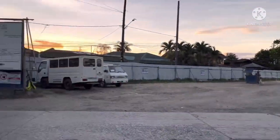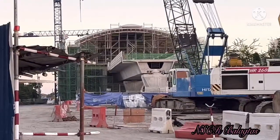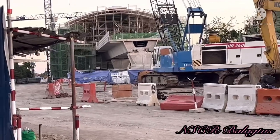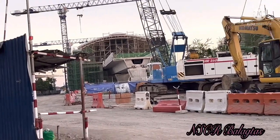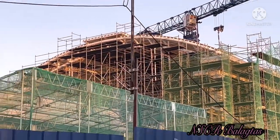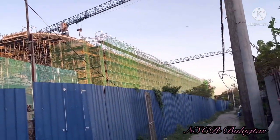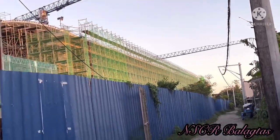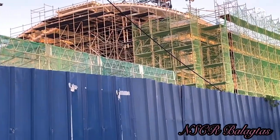We are now here in Balagtas to check the progress and see the current status. That is the station there. According to DOTR, this Balagtas Station is already 90% complete.